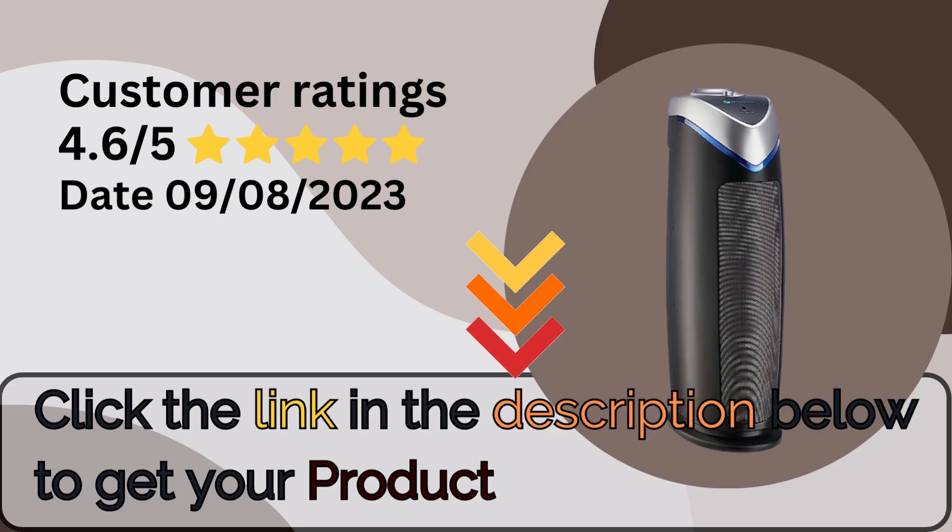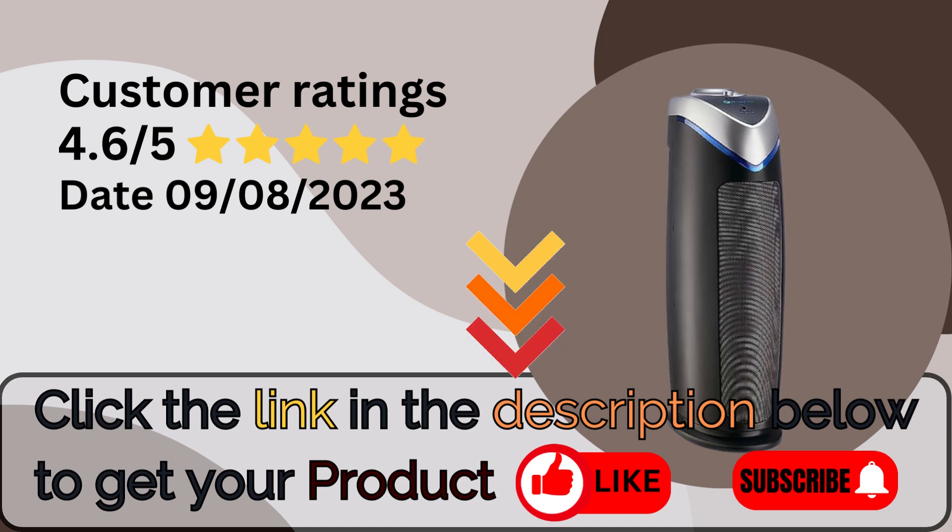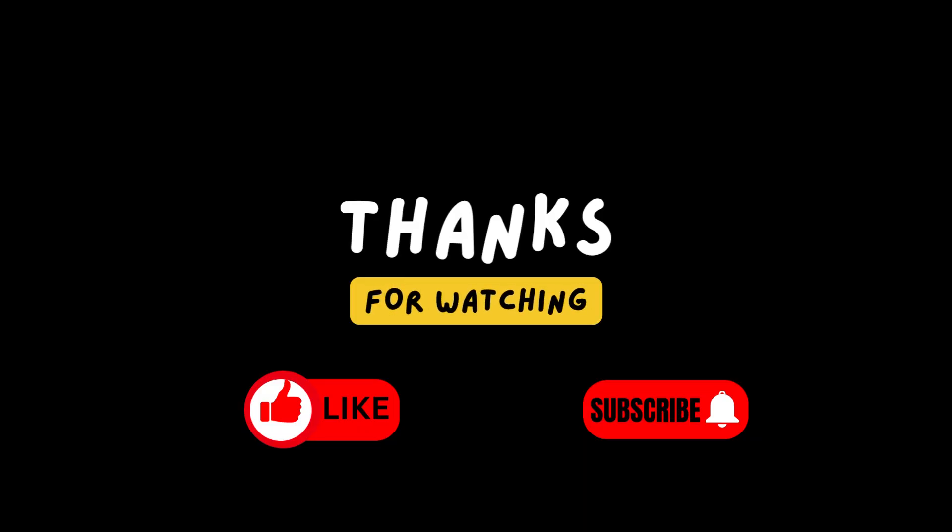Ready to take the first step towards cleaner, healthier air? Don't miss out on the benefits of the GermGuardian Air Purifier with HEPA 13 filter. Click the link in the description below to get your own GermGuardian Air Purifier now. Remember to hit that like button, subscribe to our channel for more innovative reviews, and breathe easy with GermGuardian. Until next time, stay healthy. Thank you for watching.